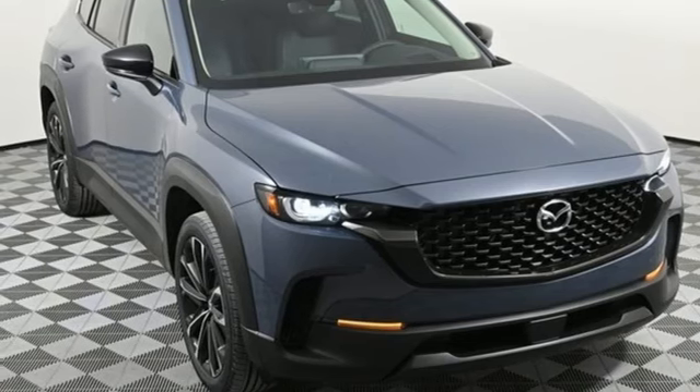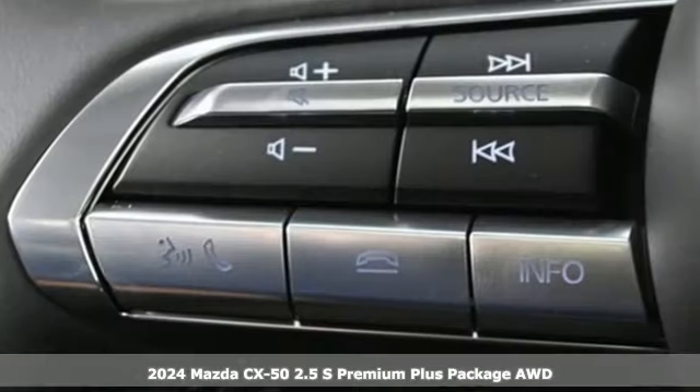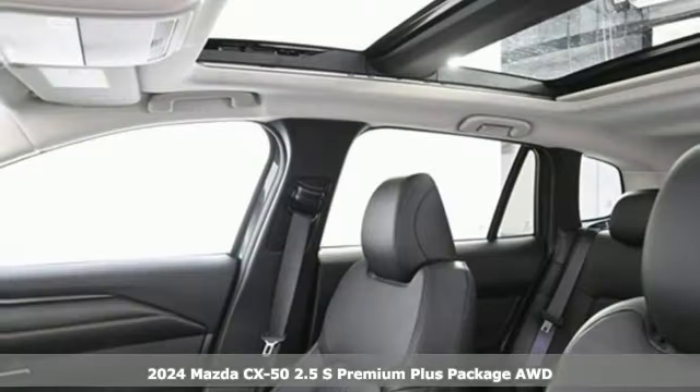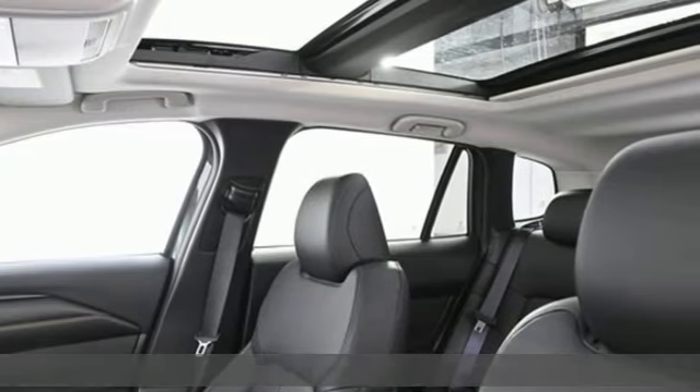It's a new 2024 Mazda CX-50. Your passion for adventure just took a new turn. It's equipped for all your driving needs and wants.